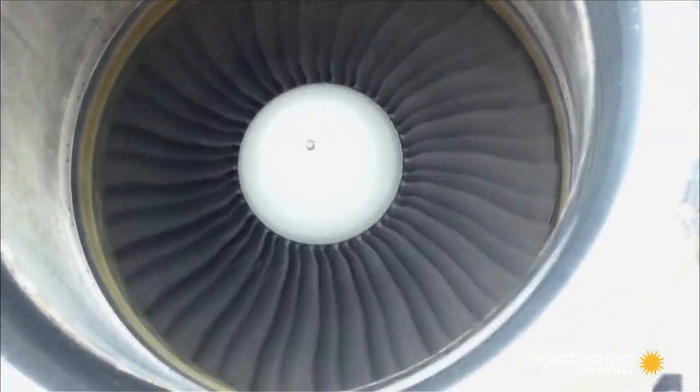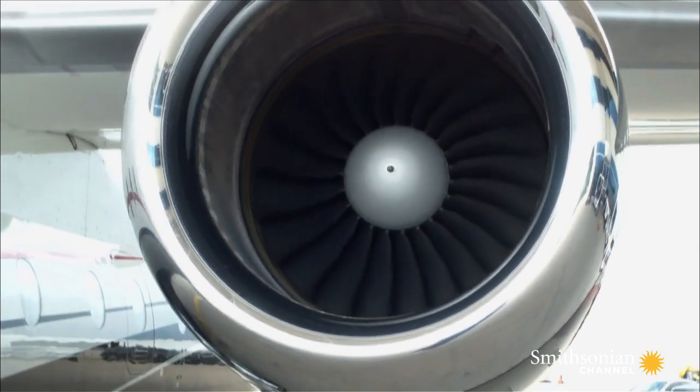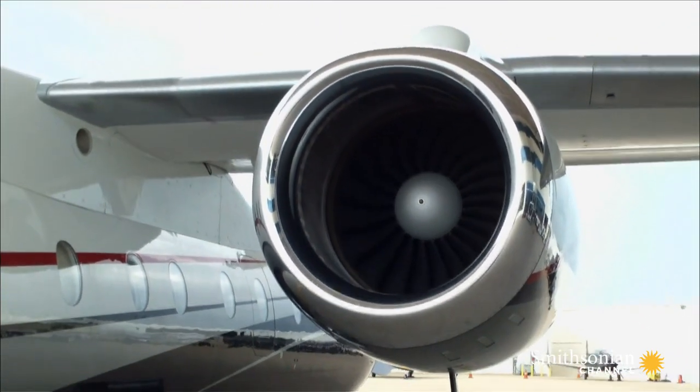Jet engines contain turbines that make different sounds depending on how quickly they're spinning. When the engine needs more power, the turbine spins faster, and the frequency of the sound changes.